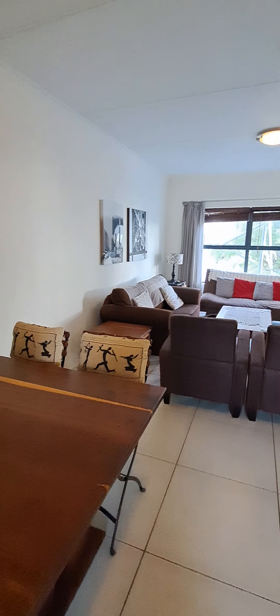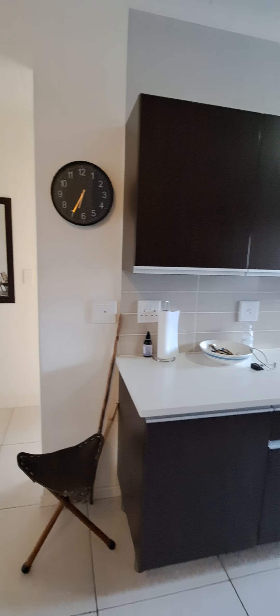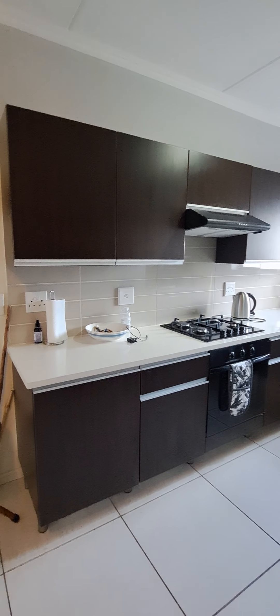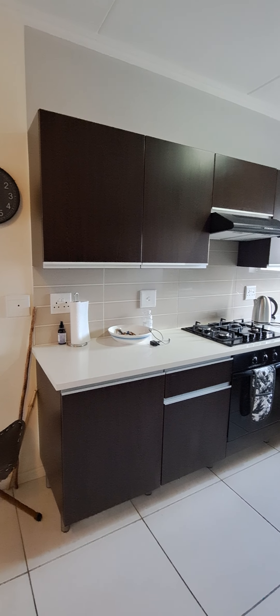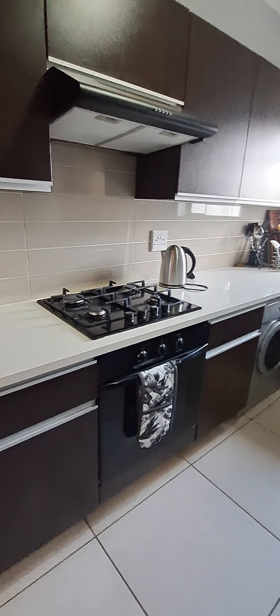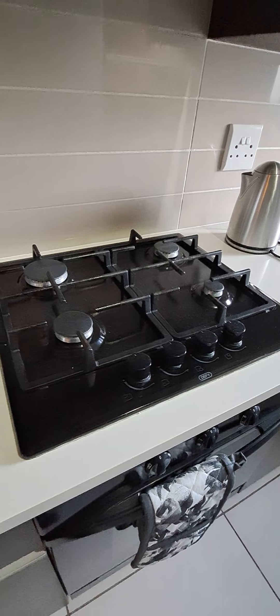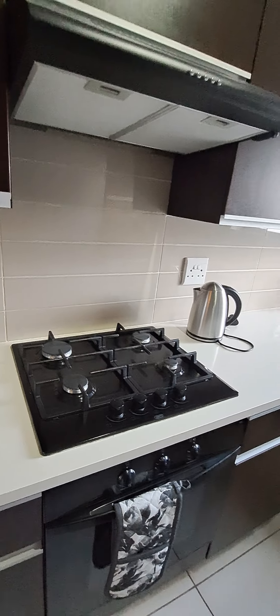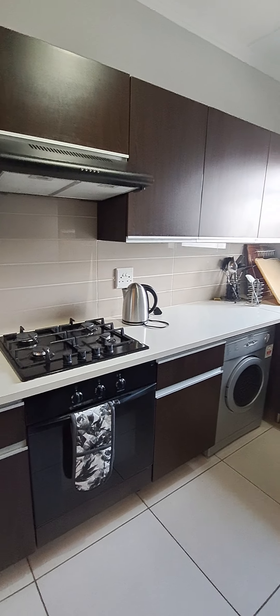It's a spacious unit — 96 square meters including the balcony. In the kitchen it's got a lot of cabinet space; obviously not as much as a full house, but it has above-counter and below-counter storage. It's got a gas hob and looks in good condition. This property hasn't been rented out before — it's only the owners that use it.